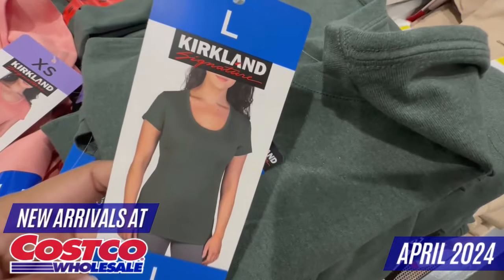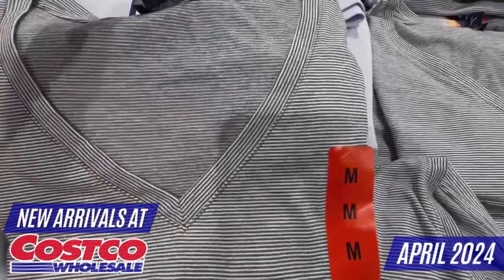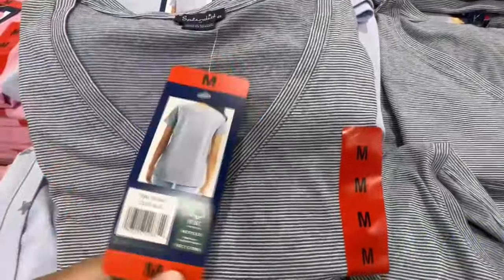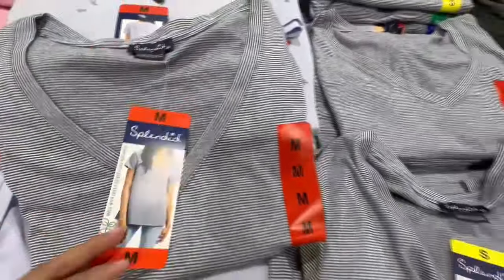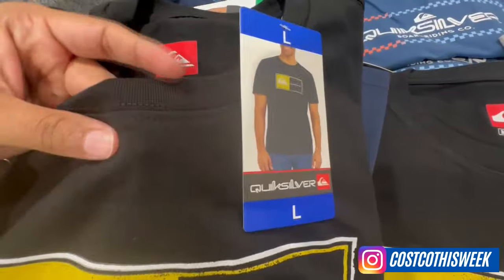I found really nice pieces perfect for spring and summer from popular brands such as Quicksilver, Kirkland Signature, 32 Degrees, Reebok, LA Dodgers Apparel, and much more. Just as a quick reminder, these clothing finds may vary depending on your store or location.